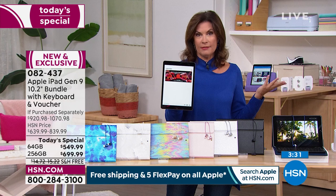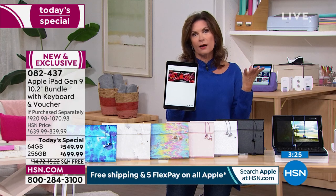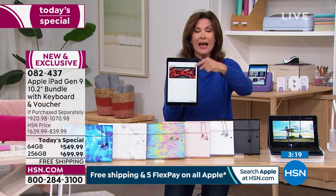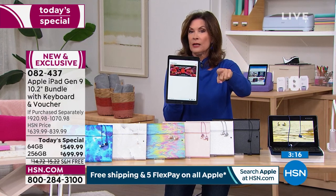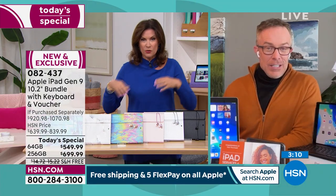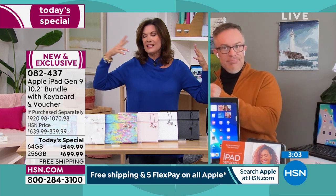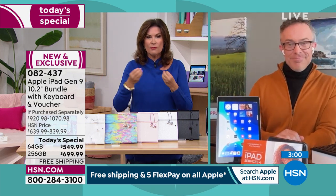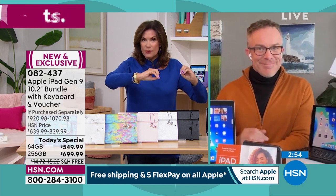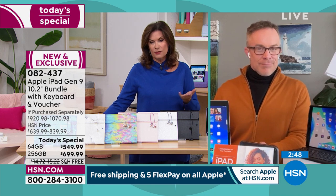Bill has four iPads now and leaves them all over the house so he can always grab one. His oldest doesn't have the camera that follows you, which is a really big deal. A friend told him about a fun feature where you can cook with a chef remotely — the camera follows you around the kitchen. We're doing so much remotely that we want to look good, be accurate, and be fast. This is everything, right here, right now, only today.